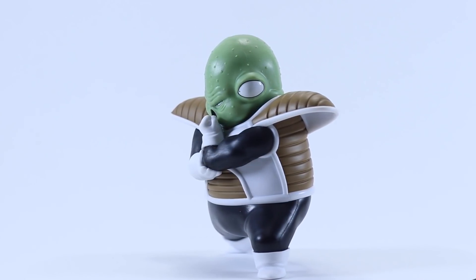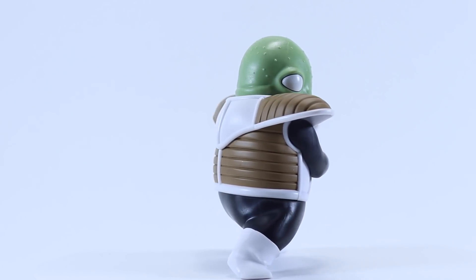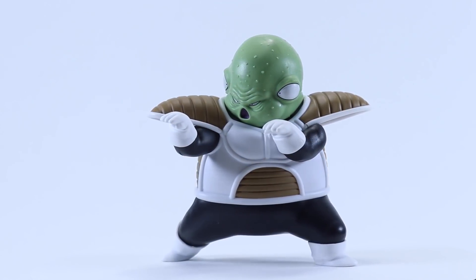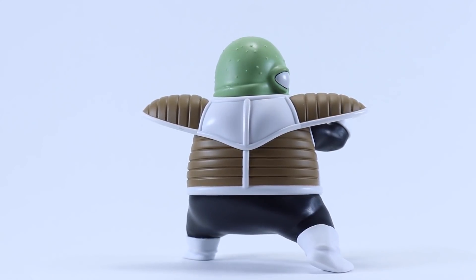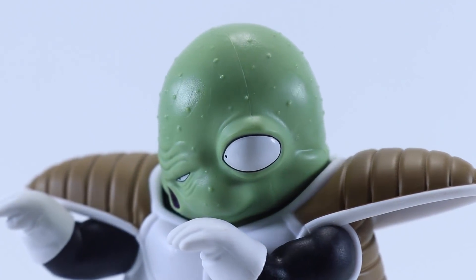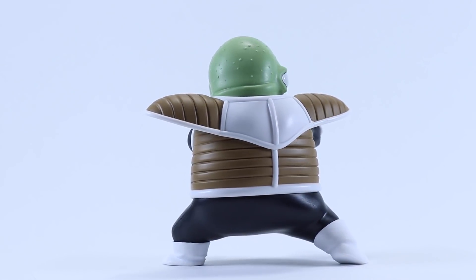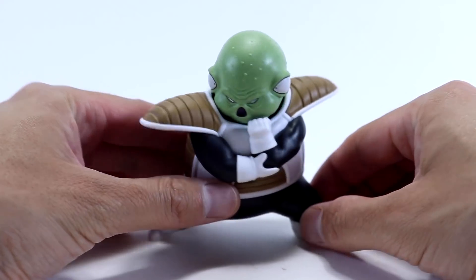I don't want to say it's a complete failure — Guldo is actually very well sculpted and his proportions are more accurate when compared to the Demoniacal Fit rendition, where the lower torso is just much too long. Looking at the figure more closely, Guldo does have a beautiful head sculpt with clean paint apps, nice black detailing around the eyes, sculpted wrinkles on his forehead, and what you could call warts on his head. He can rotate his head side to side and comes with two sets of arms for different display options.